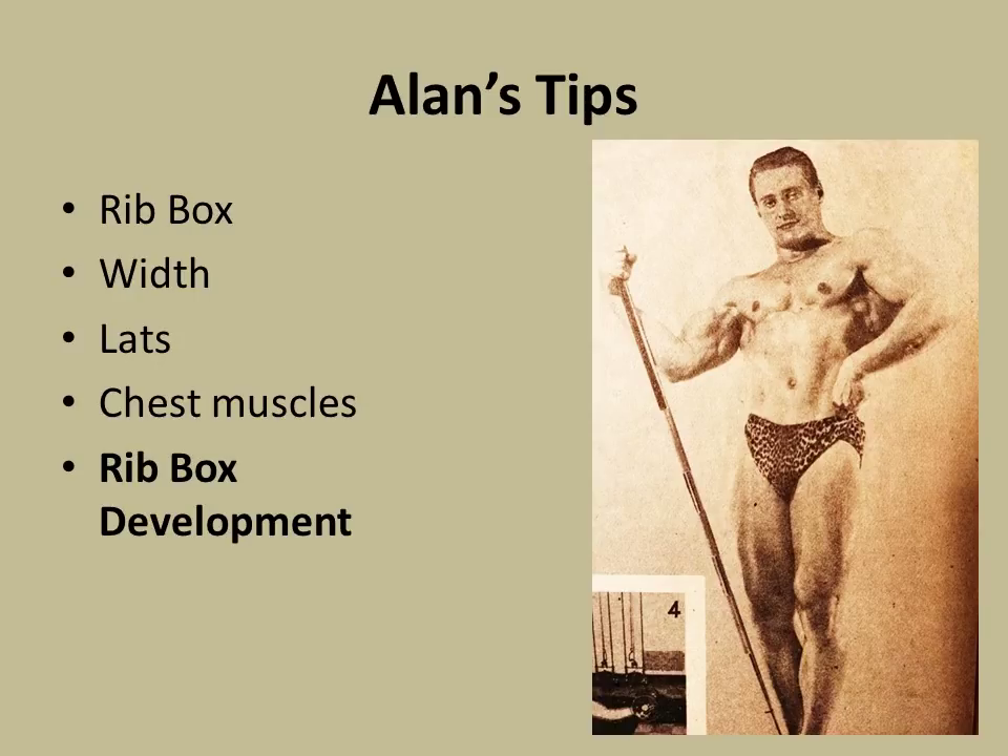Alan's tips. He mentions that in order to develop a very broad and thick chest, there are several factors. One of the most important according to Alan is the rib box — the development of the rib box. Width comes from your genetics. These skeletal structures, along with the amount of muscle you can develop in the latissimus — that is the back — and in the chest, will give you your total chest development. But the most important thing is the development of the rib box.